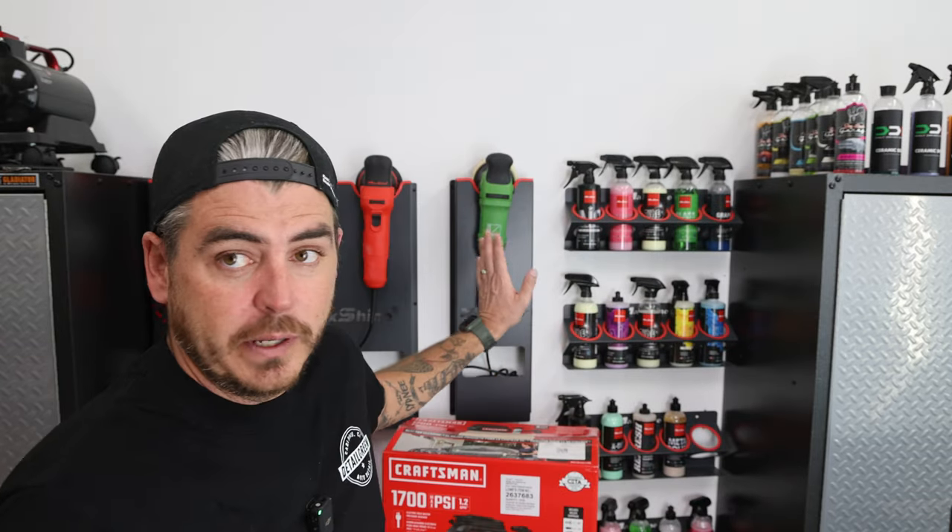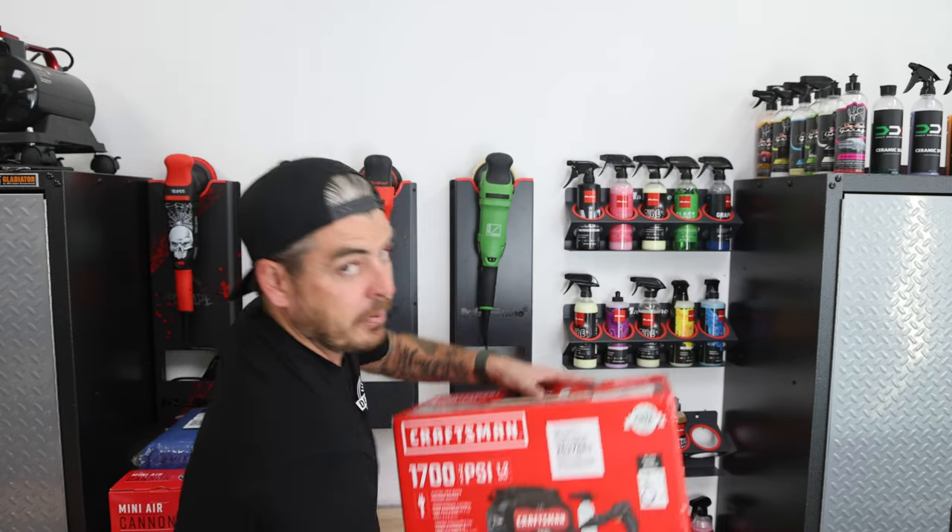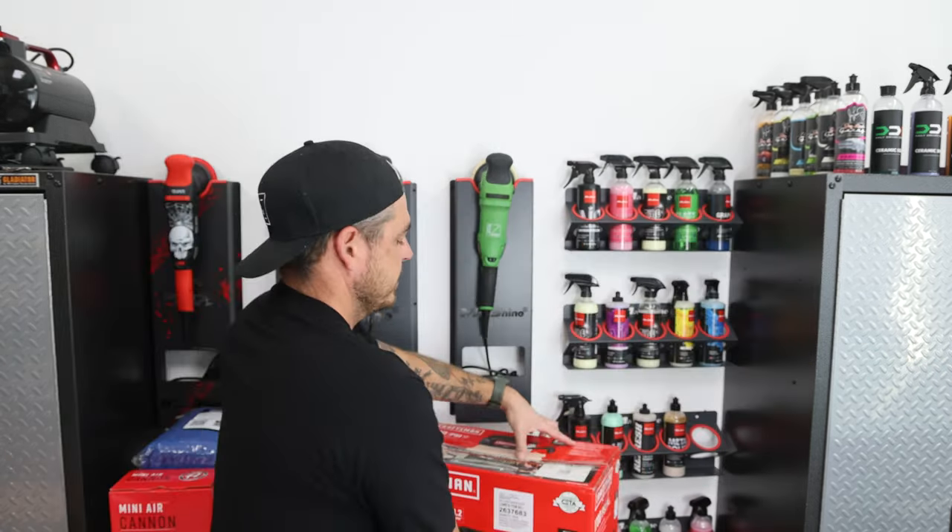But first we're going to go ahead and announce the winner of the Craftsman 1700 PSI 1.2 GPM electric pressure washer. To win that one, you had to comment on the video where I did the giveaway and also go over to the video where I did the full review to comment there as well. You had to comment on both. There were over a thousand and fifty comments on the giveaway video, but only 783 on the Craftsman review video. So make sure guys to follow instructions so you don't miss out by commenting on one but not the other.